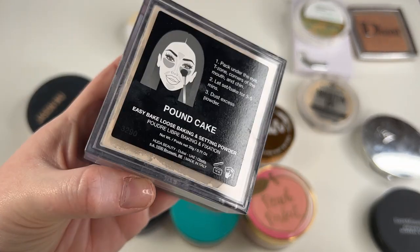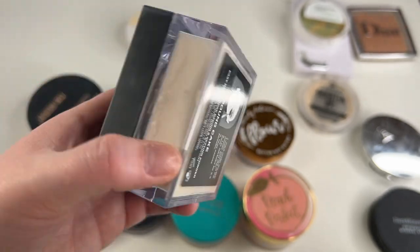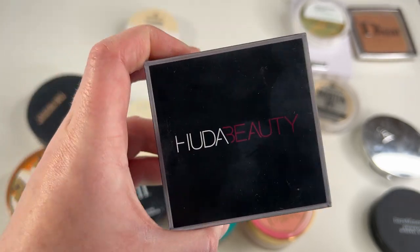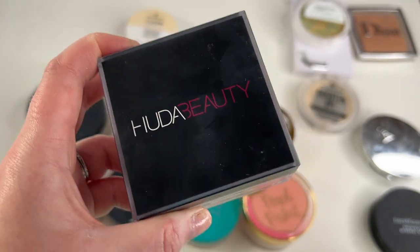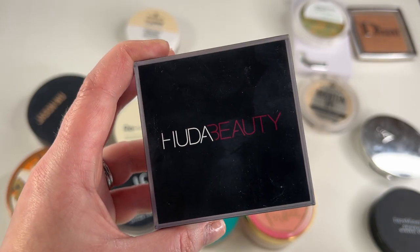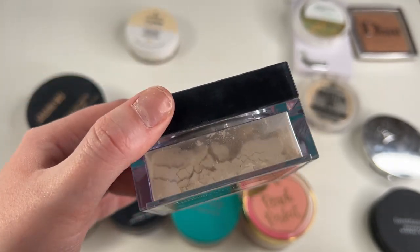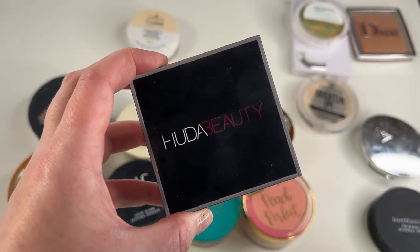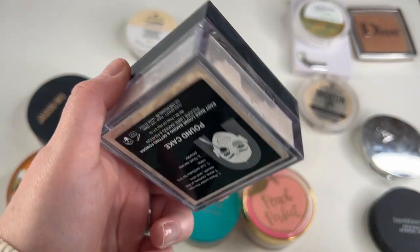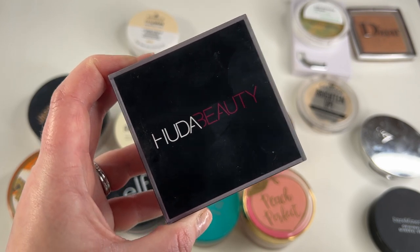I am going to keep my Huda Beauty Easy Bake Loose Baking and Setting Powder in shade Pound Cake. I did go ahead and declutter my other one from her a while back. This is a really great powder — it's a little bit thicker of a powder so it can be slightly drying, so I just lightly dust my face with it. But I'm telling you, this powder will last me forever. There's so much in here and you need the tiniest little amount. It does have that Huda Beauty scent — it's very perfumey — but I like this. I think it makes my skin look pretty, so I'm going to keep it.